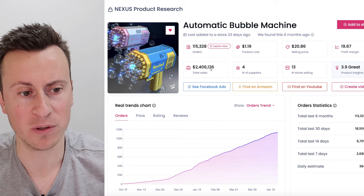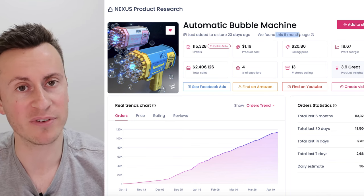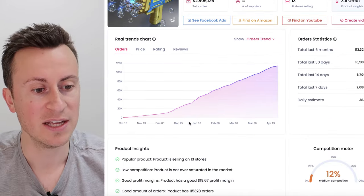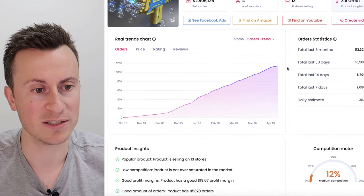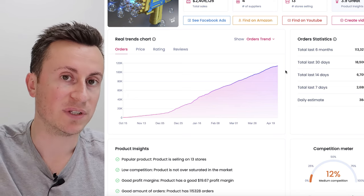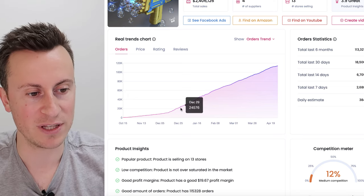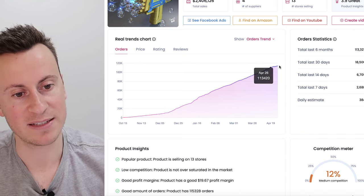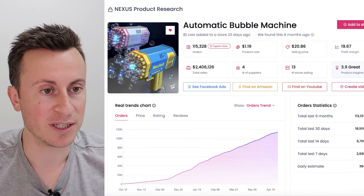$2.4 million in sales in a short time frame of just six months is not to be ignored, with steady growth for the last six months as well. It's not one that's gone up and down inconsistently. I'd be pretty confident in saying this is just going to continue to grow and increase as the weather gets warmer.